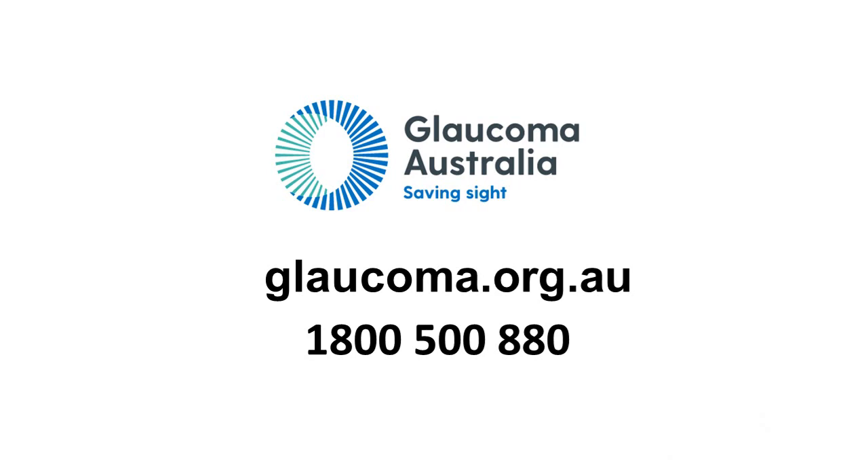Do not stop taking your glaucoma eye drops without direct instruction to do so because this may cause more harm than good. If you have any questions or would like more information, contact Glaucoma Australia.